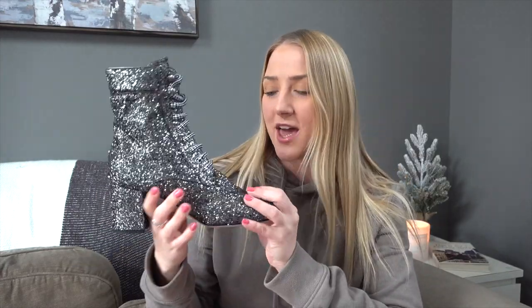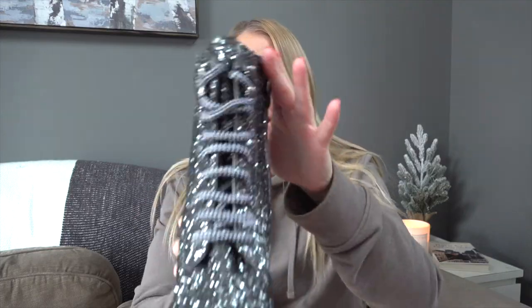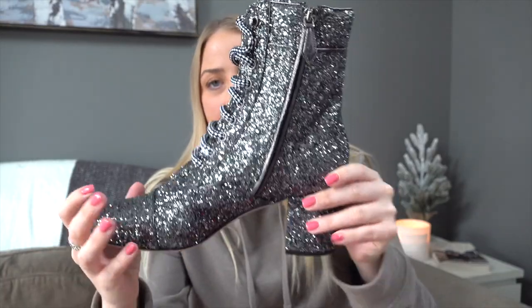We also picked up these gorgeous Miu Miu boots. I'm literally obsessed with all the Miu Miu styles we got. These are the most extra boots ever — they're covered in glitter and just scream the holidays. I think these would make an amazing Christmas gift. They lace up the front with a black and white checkered lace, and they have a side zipper for easy on and off. Just the ultimate winter boots.